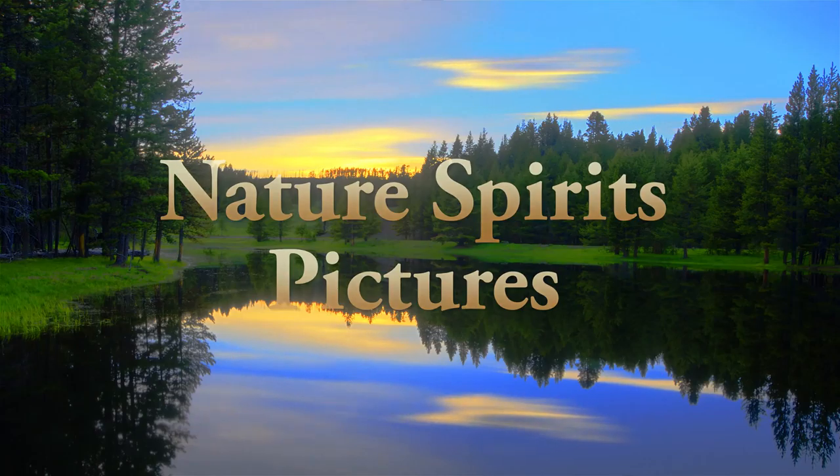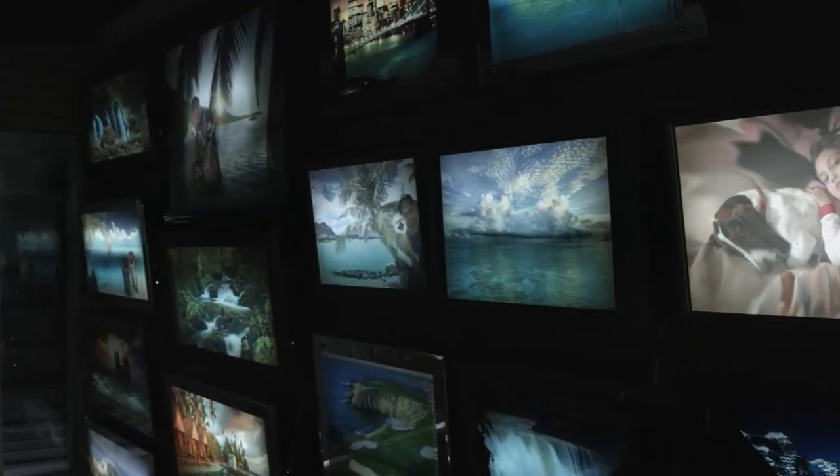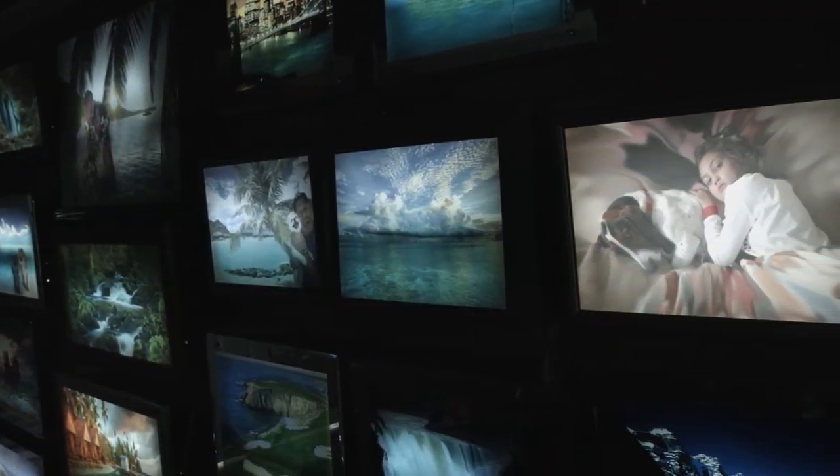Welcome to Nature Spirit Pictures, where your pictures come to life right before your very eyes.